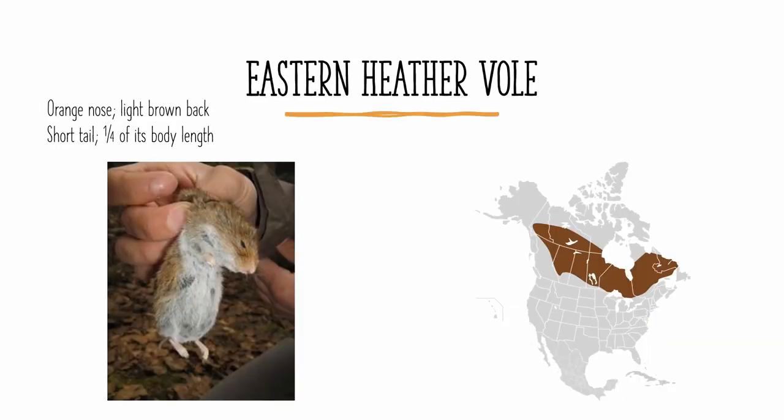The eastern heather vole is apparently a very rare species, as you may be able to tell because there is only one photo available of it. These are found all across Canada with very little of its range in the United States. It is easily identifiable by its orange nose and light brown back, and it has a short tail, which is only about a quarter of its body length. Just like the western heather vole, the eastern heather vole has fairly long whiskers.